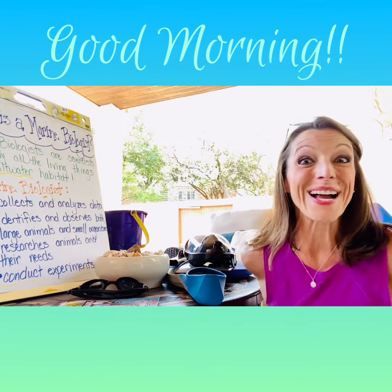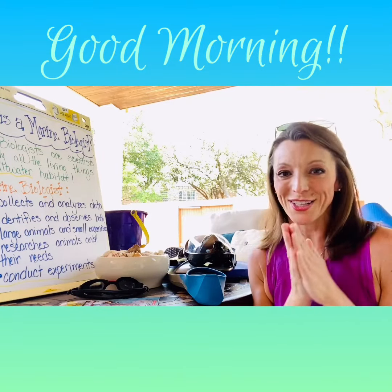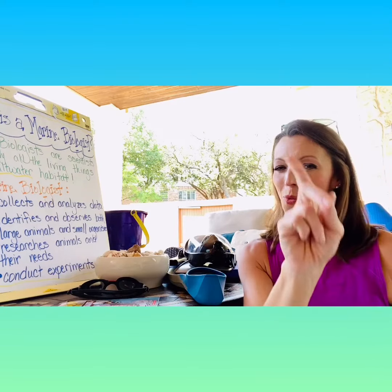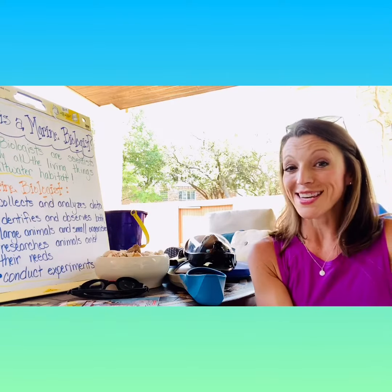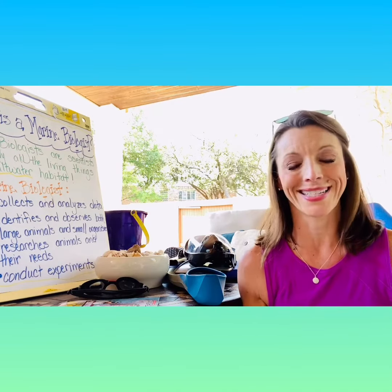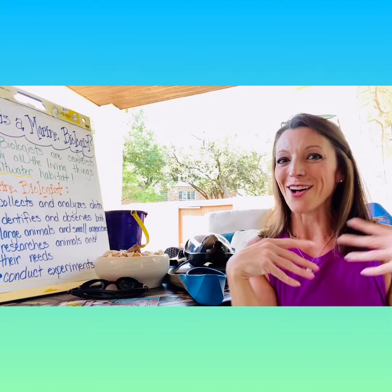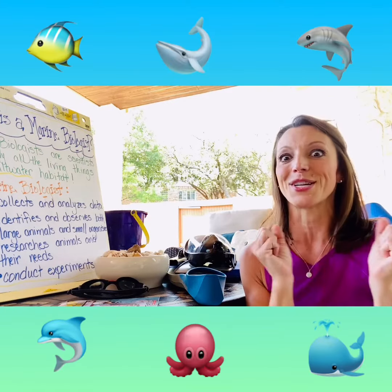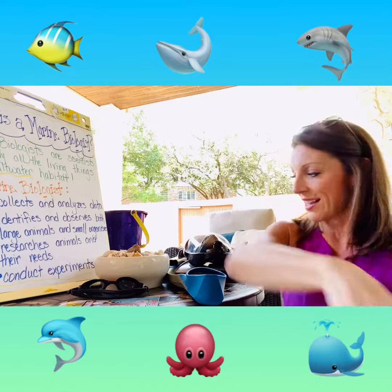Good morning, boys and girls. I am so excited. I hope you watched the video right before this one and you know that what we are going to be doing for the next few days — because school is only like 21 days — is learning how to become marine biologists. And this is going to be awesome. I'm so excited.